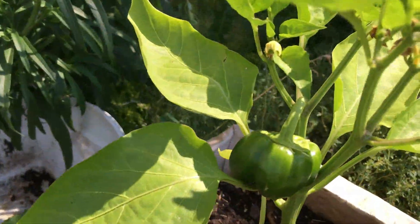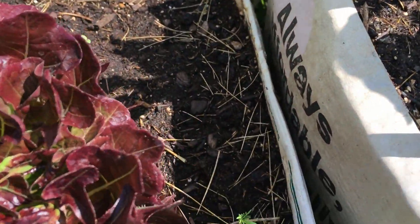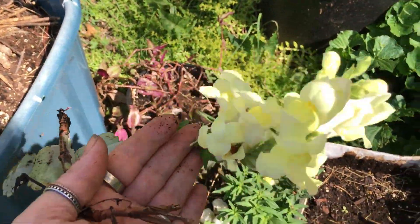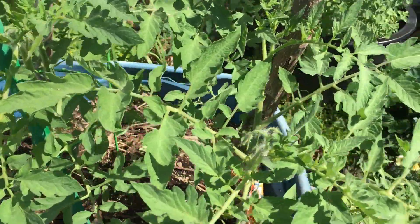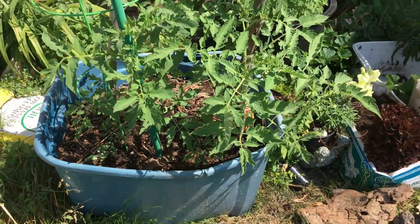Look at my green pepper! Here's another lettuce I don't eat, with a cosmo seedling coming up. Here's what those snapdragons look like. And here's my tomatoes on this one — I don't see any blooms but look how good they look!